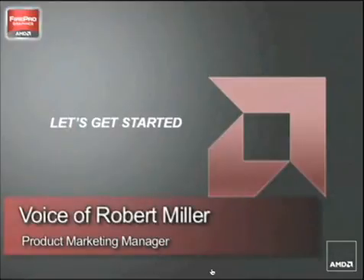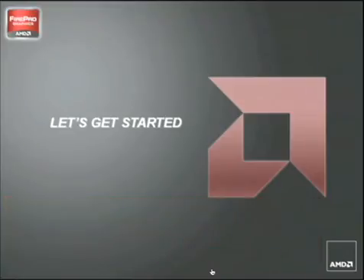Hello, my name is Bobby Miller, and I am AMD's Product Marketing Manager for FirePro 3D Graphics. I am a 3D artist, and I spend a large chunk of my time at various industry trade shows throughout the year. I'll be taking you through today's presentation.